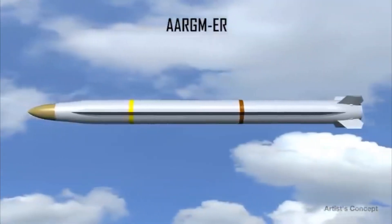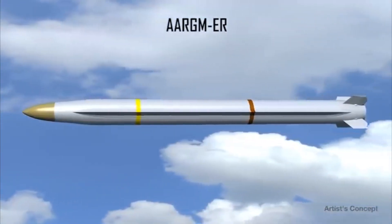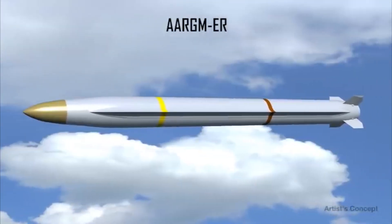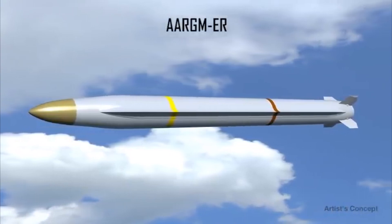Based on proven technology from other Navy missile programs, these upgrades provide a significant increase in capability to counter the advanced threats, all at low risk and affordable cost.